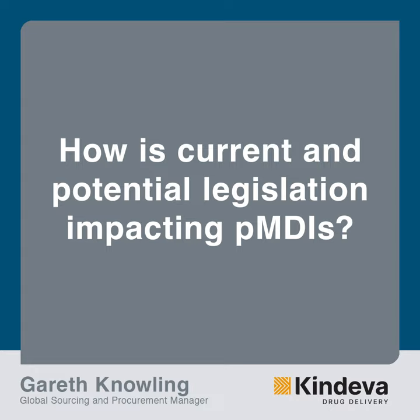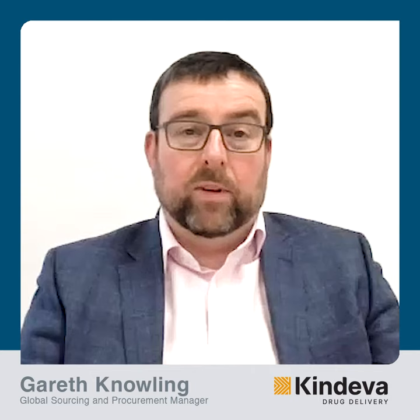There are two strands of legislation that impact pMDIs. First, we have F-Gas, which looks at the GWP impact of propellants, driving a phase-down of F-Gas materials and therefore a transition towards lower GWP alternatives. In addition, there is PFAS legislation, which impacts propellants and some of the materials used to make them.